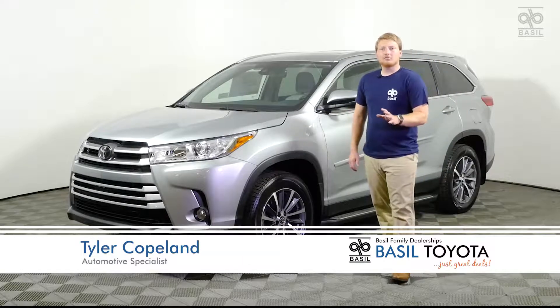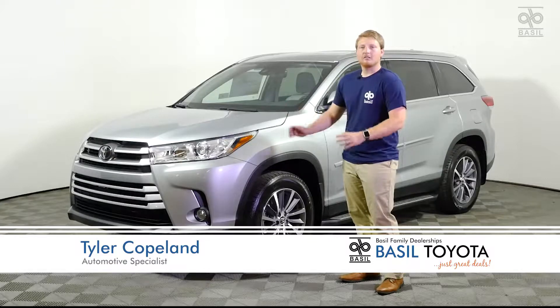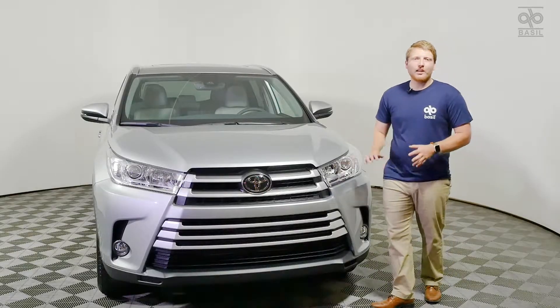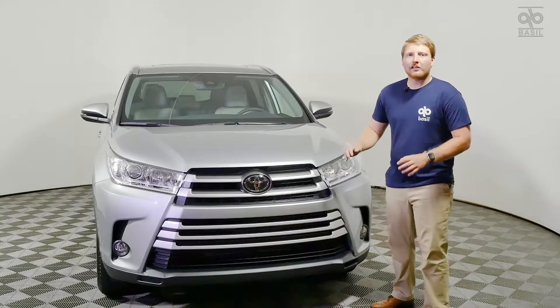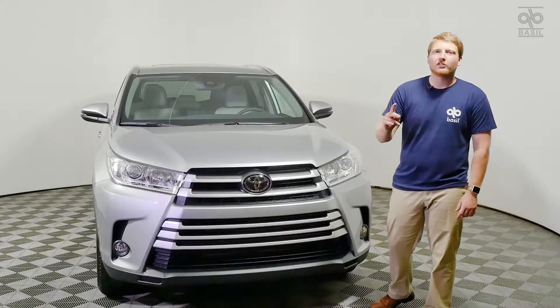Hey guys, this is Tyler from Basel Toyota and today we're going to take a look at the 2019 Toyota Highlander. Starting at the front of the Highlander, we have some bold functional styling because this is an IIHS top safety pick, and that's important when you're carrying your kids around.